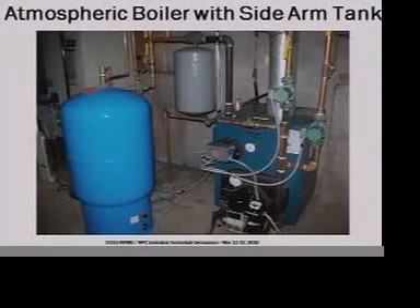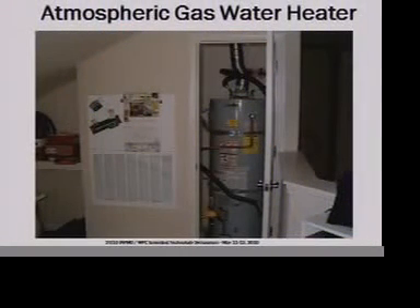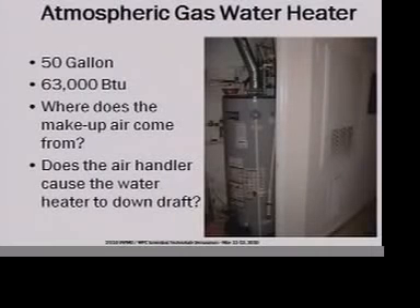Here are some examples. Friends of mine send me pictures. This is a boiler-based space heating and water heating system with a sidearm tank — pretty typical, mostly in the north and east where we see basements and oil. How about this one — a water heater in a closet with an air handler right next to it, gas-fired atmospheric equipment. And I wonder where the combustion air comes from. The makeup air comes from the same place you're trying to heat. Can the air handler cause the water heater to downdraft? Probably not great for indoor air quality.